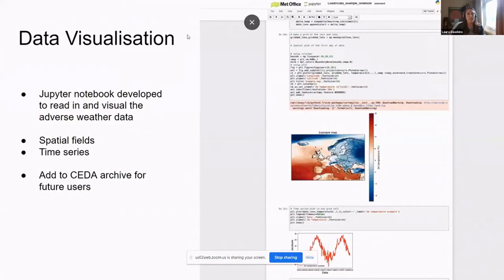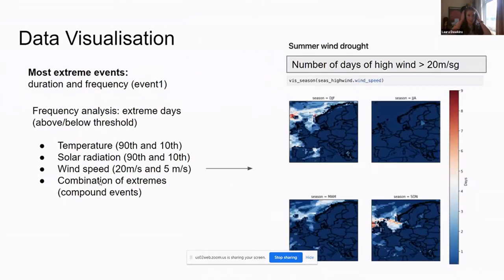A few people had a go at data visualization. This is a Jupyter notebook that Hannah put together before the event, which some members of the team played around with and tweaked. It basically produces some nice spatial fields and time series of the data. I aim to add this to the CDAR archive so future users of the data can download it as well. I'll pass over to Noelia to talk about her data visualization.